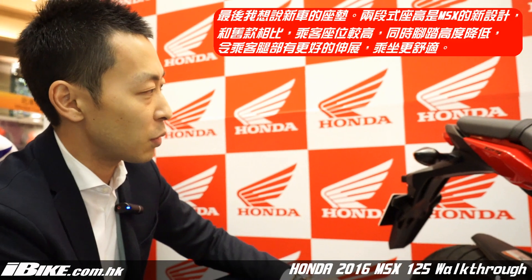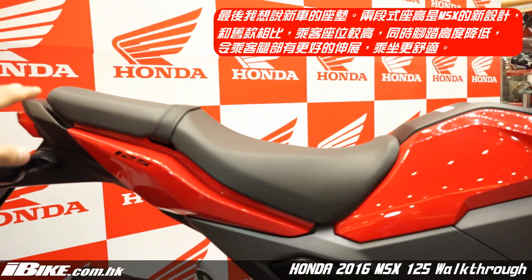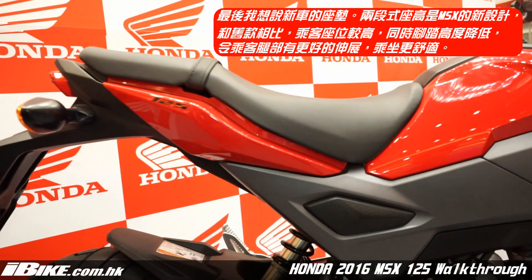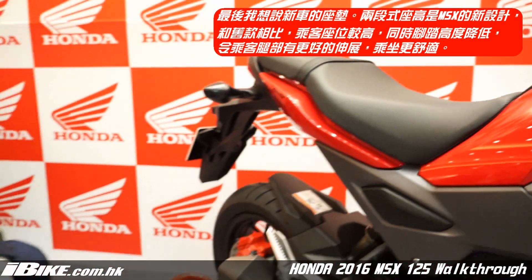The last feature is the seat. Compared to the previous model, we have a slightly higher passenger seat with a slightly lower length, which will be more comfortable for back riders to enjoy the MSS125.